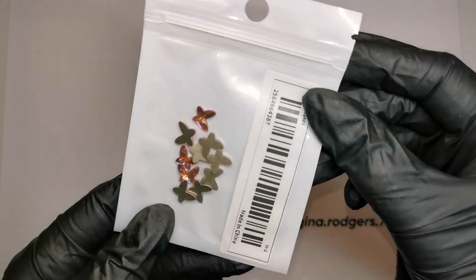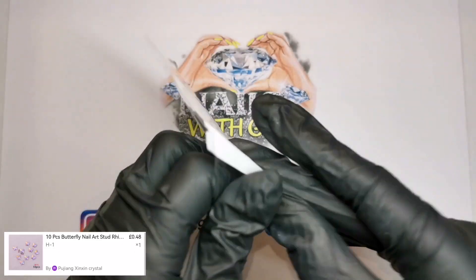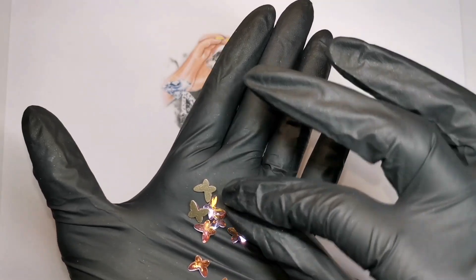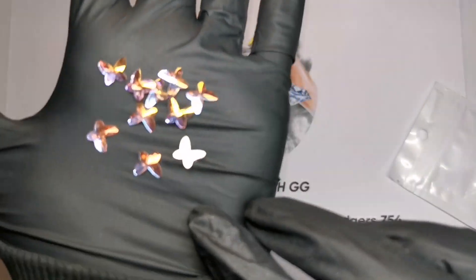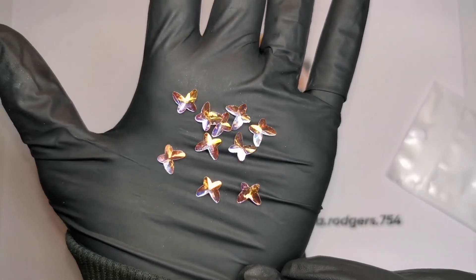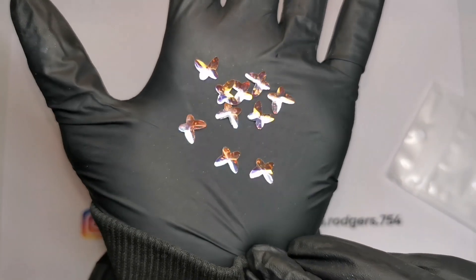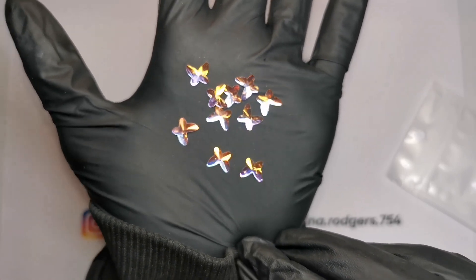First thing - look at these beautiful butterflies! Let's get them out the pack and have a proper look. These look really really nice quality - they're glass crystal butterflies and they are flat back. Look how shiny they are! They're a really nice light pink color but then they shift to like an orange and a silvery blue.